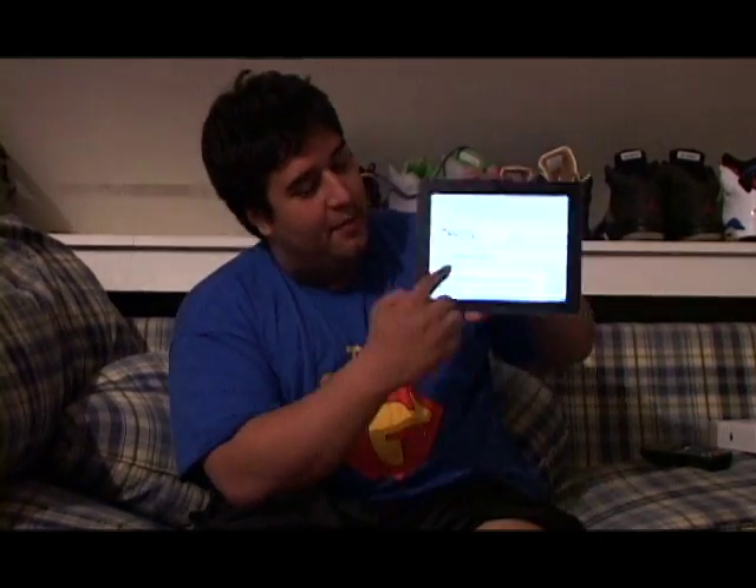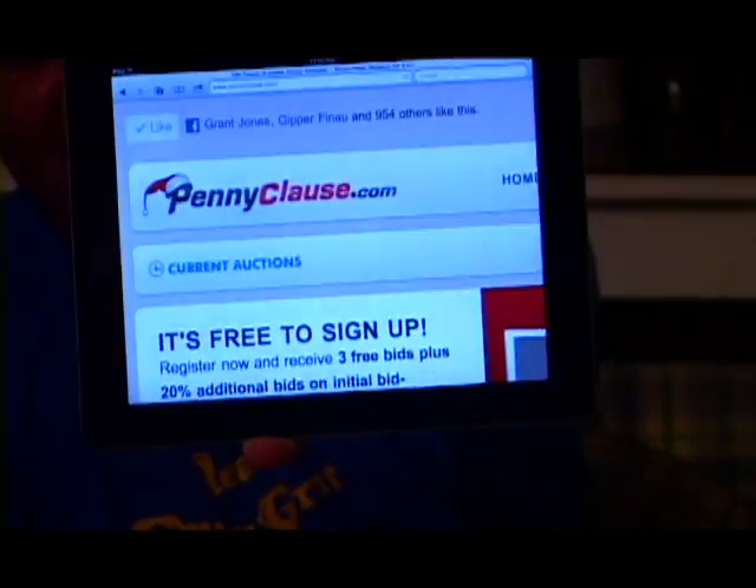Alright, I saw in my last video me winning an iPad 2 from Penny Claws — you can see that — pennyclaws.com.